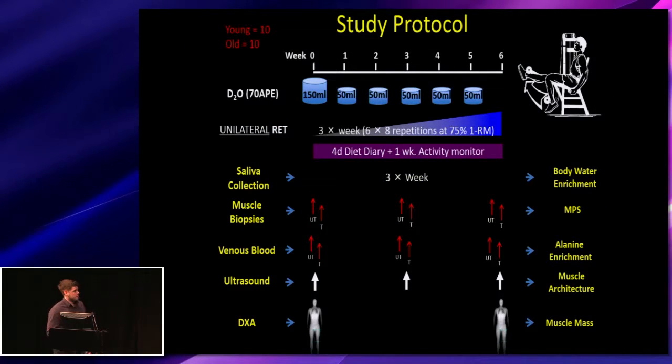The overall aim of the study was to look at long-term muscle protein synthesis responses to exercise in young and older individuals. We had 10 young and 10 older individuals, with average ages of 23 and 69 years old. We maintained body water enrichment over six weeks with a 150 ml bolus and 50 ml top-ups, and used a unilateral resistance exercise training regime — training one leg three times a week for six weeks, six sets of repetitions at 75% 1RM — giving a comparison between rested and trained muscle protein synthesis.